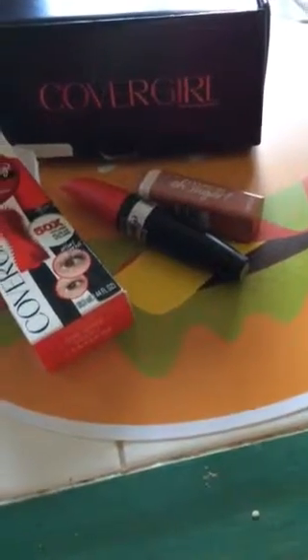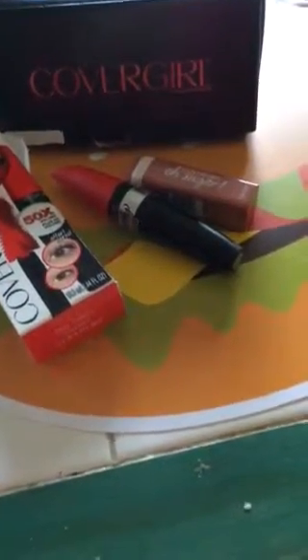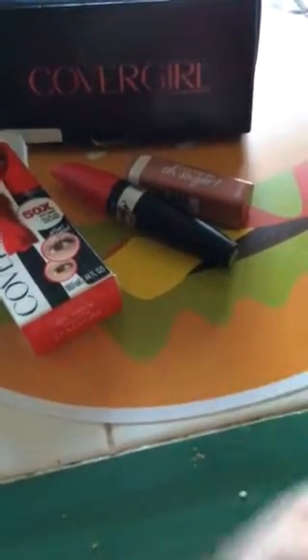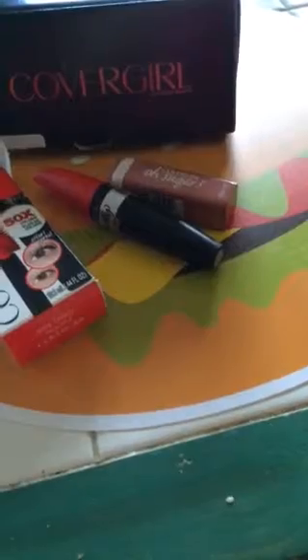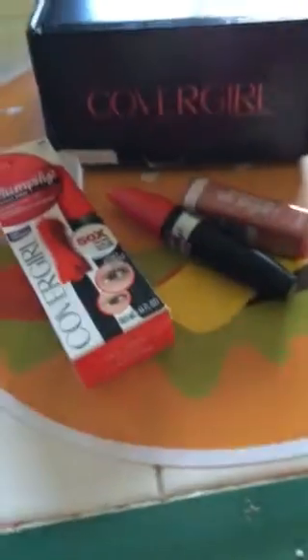It makes your lashes really look a lot more voluminous because that little brush is able to get all of your lash tips and all the little hidden lashes that sometimes don't get hit with other mascaras. So it plumps too.